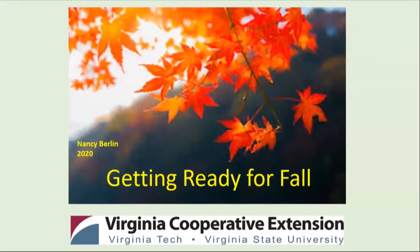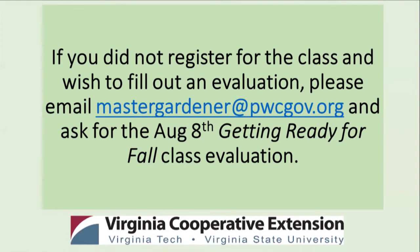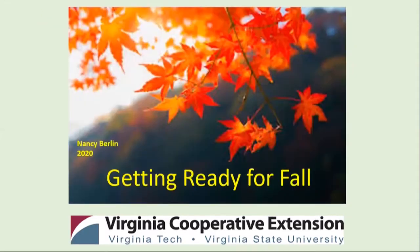Who's excited for fall? I think I'm ready for it. This is going to take the thousand foot level look at getting ready for fall, because I'm going to cover a lot of topics briefly, but I'm going to refer you to resources for each topic that are on our YouTube channel. You might want to write this down: VCE Prince William YouTube. You'll receive the link and an evaluation after class from Christina Hastings. Please be sure to return the evaluation — we're getting a lot of good feedback and helpful suggestions and ideas for upcoming classes.